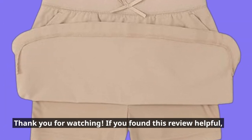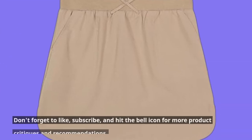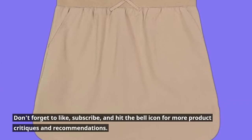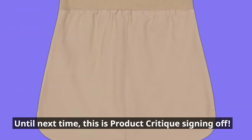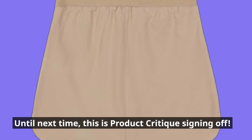If you found this review helpful, don't forget to like, subscribe, and hit the bell icon for more product critiques and recommendations. Until next time, this is Product Critique signing off.